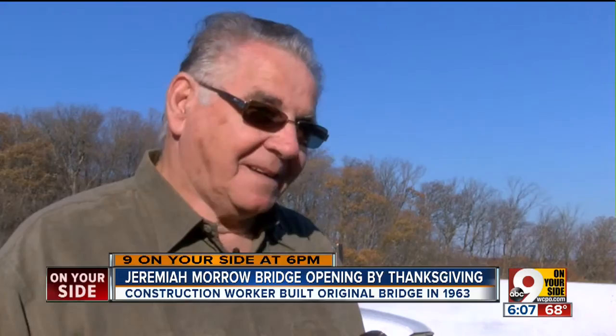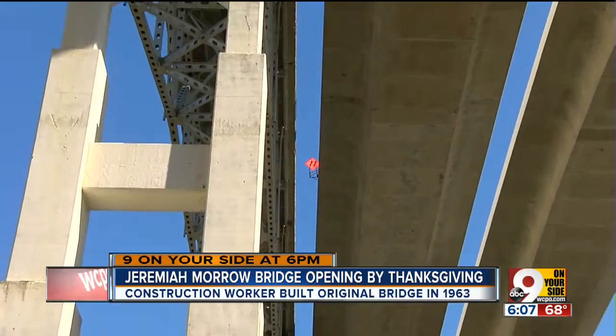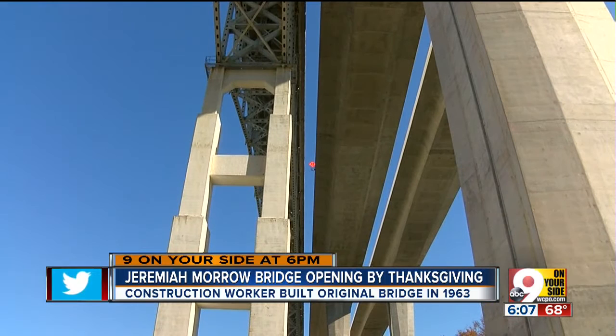But for those who believe in the adage that things aren't built the way they used to be, take it from Gray — they're right. This new bridge is built better. The old bridge, if you're ever on it, it shakes, there's always movement. This new bridge, you don't feel any movement at all.